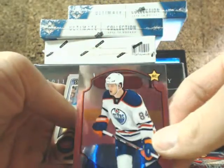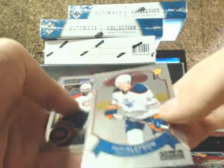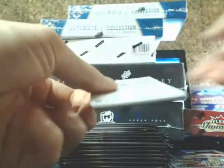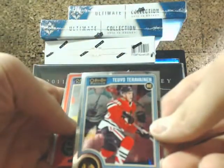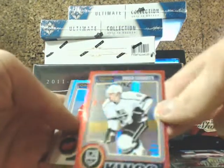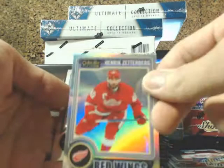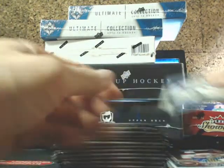We've got Officer Cliffbomb for the Oilers. And a red prism of Drew Doughty for the LA Kings, and a refractor of Henrik Zetterberg for the Red Wings.